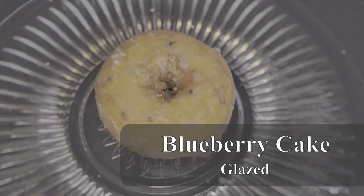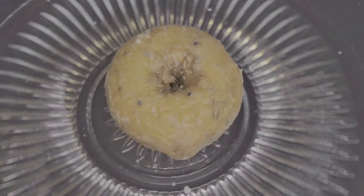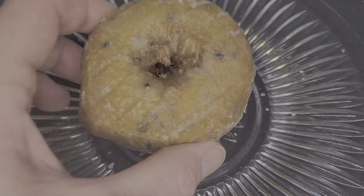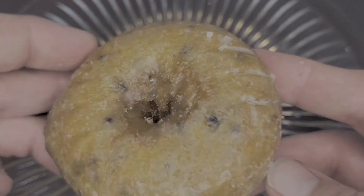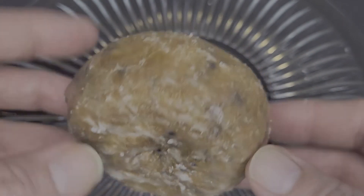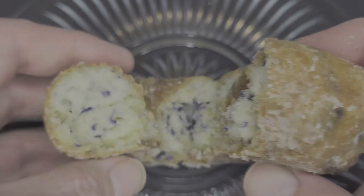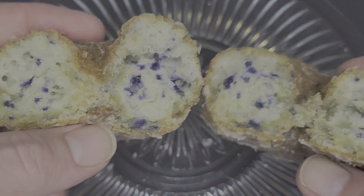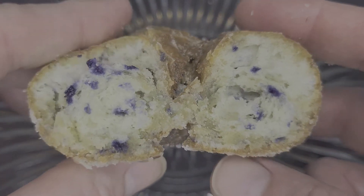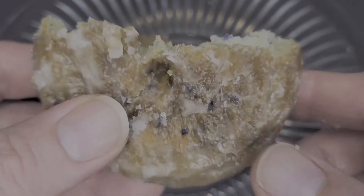Up next is a glazed blueberry cake donut. I normally don't get this style, but they looked extra good this morning, so I grabbed one. I'm glad I did, because they have a real delicious cake to them, and the inside is almost muffin-like — it's so soft and airy. The blueberry flavor isn't overpowering here; the buttery richness from the cake comes through, and you get the blueberry flavor amplified by the sweetness in a nice, thick glaze. If you're a fan of this style, then you should definitely try out Donut Express's version.